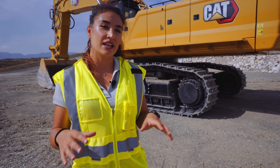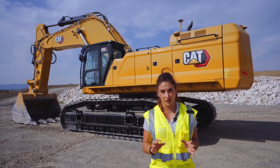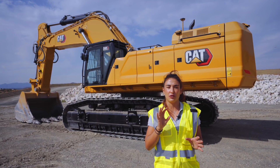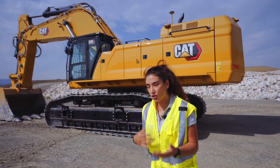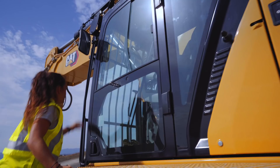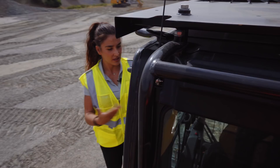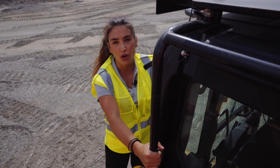Some general specs: this machine mounts a proven C18 engine, 405 kilowatts, and the perfect match for this machine is to load a 55 metric ton truck in five passes. To continue this conversation, let's go together and go up the excavator, and now that we are next to the cabin up here, let's talk about the new components layout.